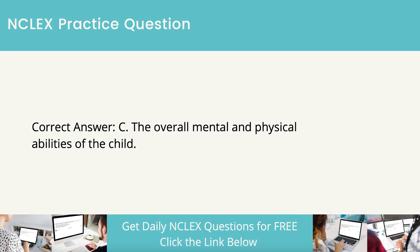The correct answer is the overall mental and physical abilities of the child. Age is not the greatest factor in potty training. The overall mental and physical abilities of the child are the most important factor.